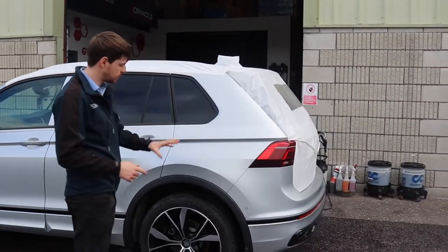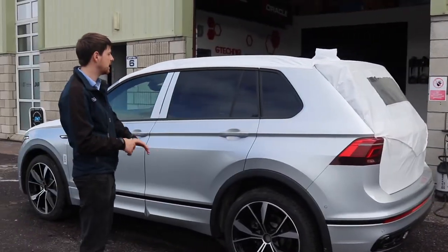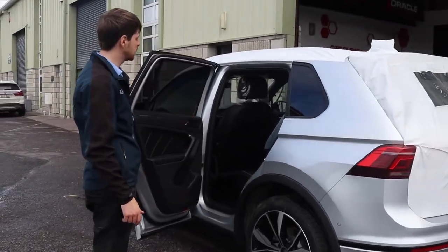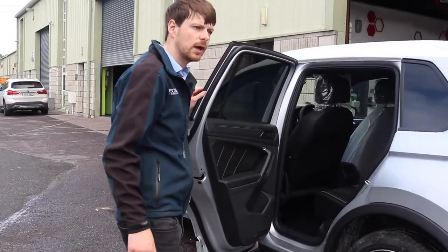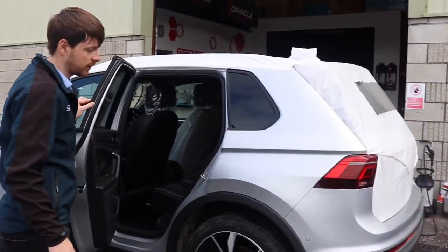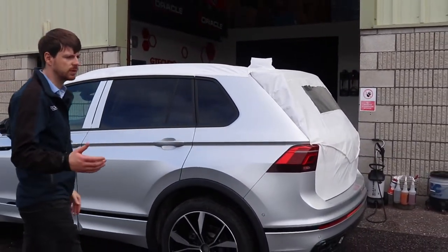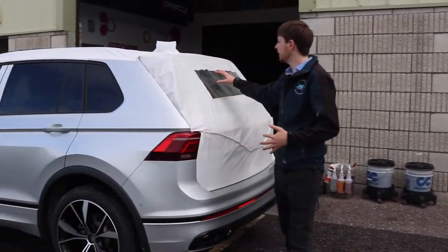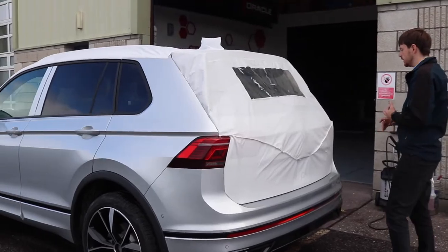The customer has also opted to have the wheels coated — both face and dish — and the interior coated as well. Coming up we're going to run you through each part of the process: the decontamination, removing all the protective film and protective layers that are on the vehicle from the factory.